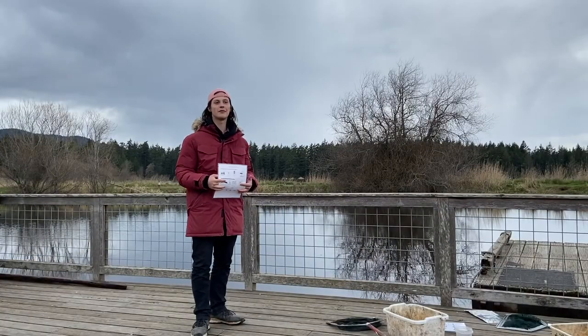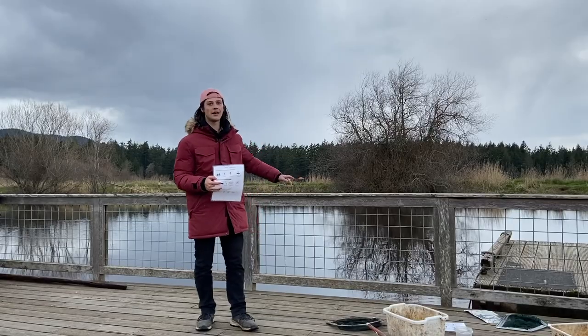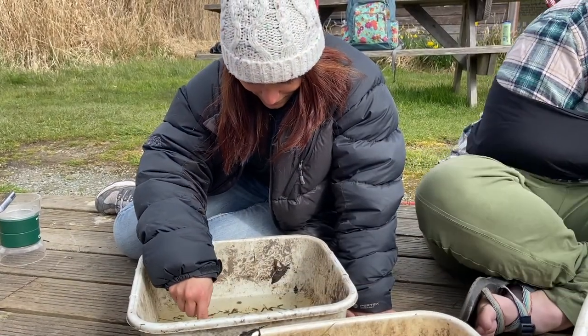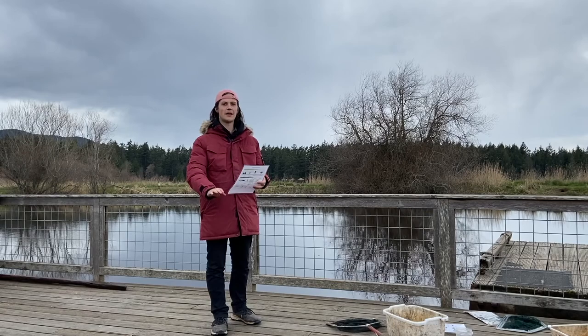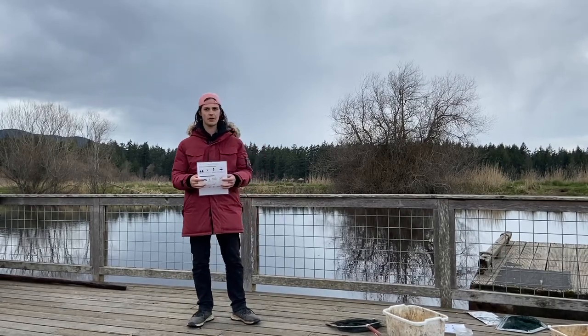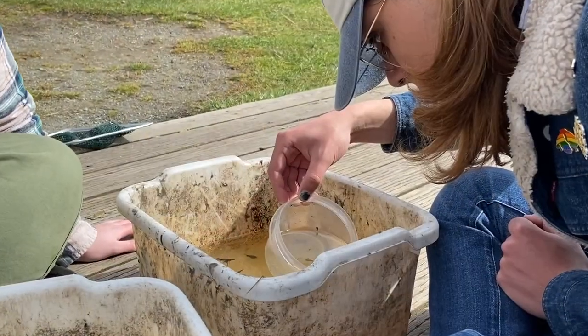Welcome to the pond. Today we're going to be talking about indicator species — what they are and what they look like here at the pond. Indicator species are a way for us to judge a body of water's health in relation to pollution. While all of these species will show up in a healthy pond, it's important to note that some species are less tolerant to pollution and will start to fade away as more pollution enters the body of water.